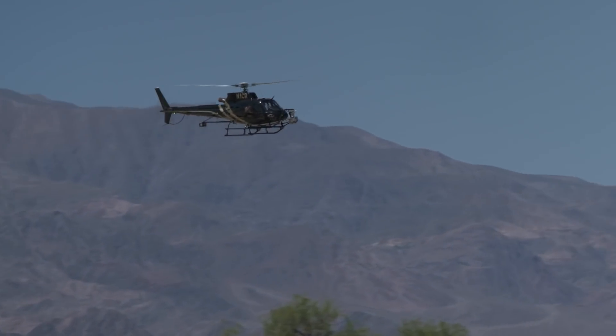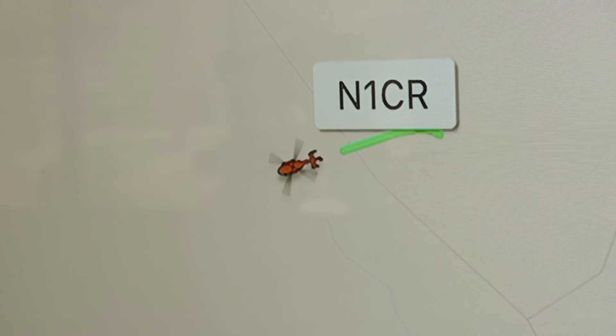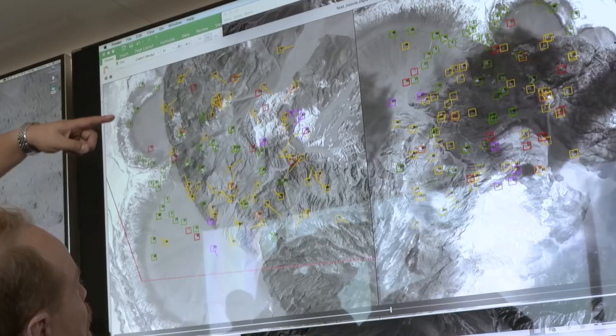We're taking a copy of the system that will be on the spacecraft and we're testing it in the way that it would be used during the flight mission.